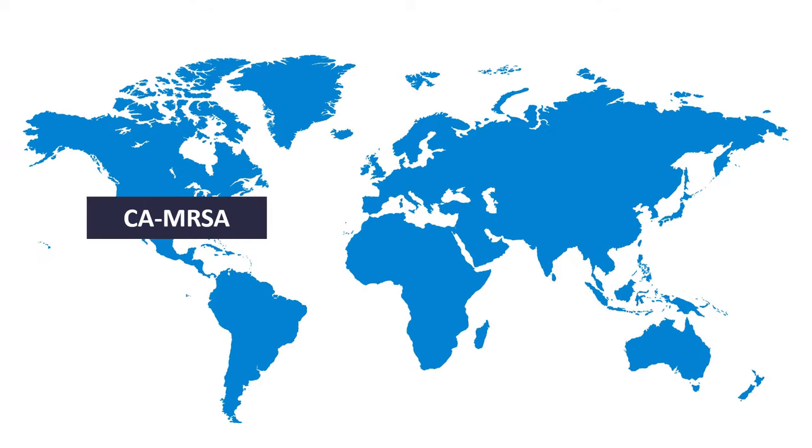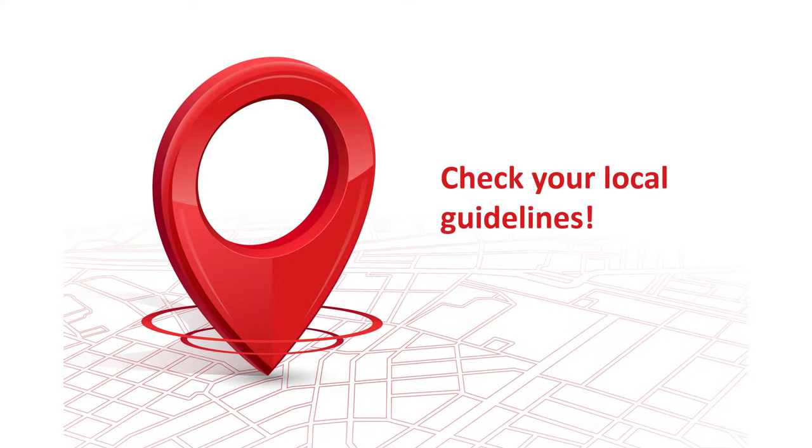One extra tip: we all read American literature and American guidelines, and that's okay. But in infectious disease, nothing is better than your local guidelines. In the U.S., community-acquired MRSA poses a huge problem, which is why they always have to use vancomycin or some other drug that will reliably cover MRSA in empiric therapy. But in many European countries, this is not the case, because community-acquired Staphylococcus aureus is usually susceptible to antistaphylococcal penicillins, so we can go right ahead and use antistaphylococcal penicillins from the beginning as empiric therapy. So, if you have them, take a look at your local guidelines.